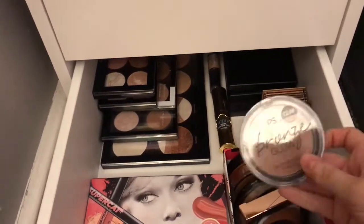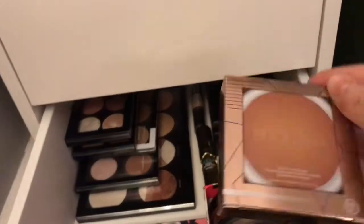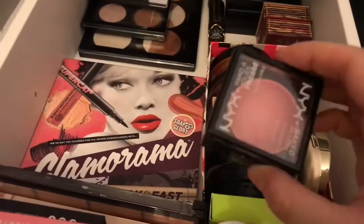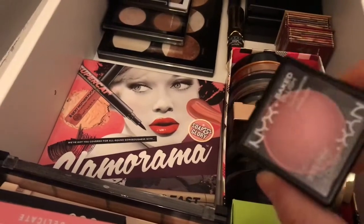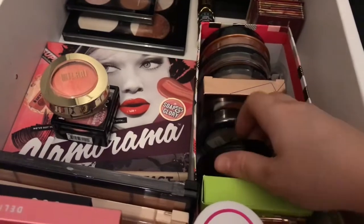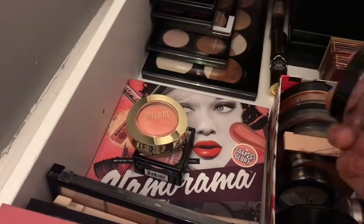I also have the Bronze Glow matte powder from Primark, the NYX No Filter Finishing Powder which I use as a bronzer, and the Brilliance Bronzer by BH Cosmetics which I've yet to try. In the middle section for blushes, I have one by NYX — love the colour but it's annoying to pick up product. My favourite blush at the minute is the Milani Luminoso Blush — I've been using it so so much. There's also the Max Factor Creme Puff Blush — so used up, it's the closest I've come to finishing a blush completely.